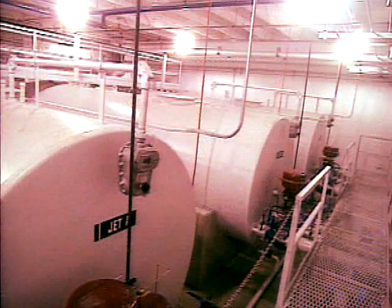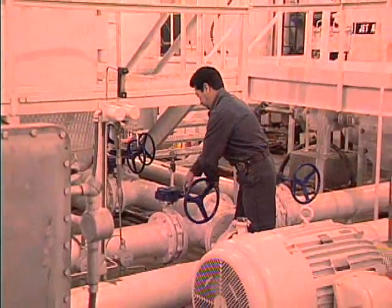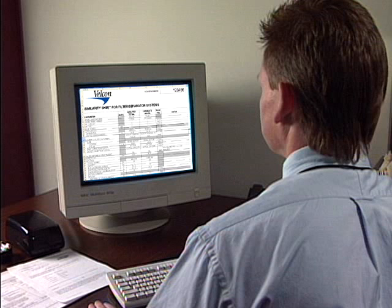At our tank farm — the largest indoor jet fuel testing lab in the world — we conduct API-EI-1581 and other performance tests year-round. Through our Colorado Springs office, customers can obtain API-EI similarity data reports for filter separators and EI-1583 certificates for vessels containing monitor elements.